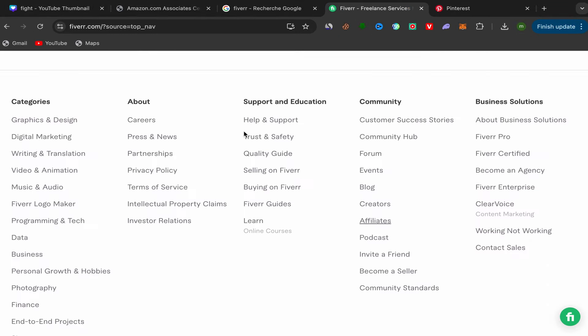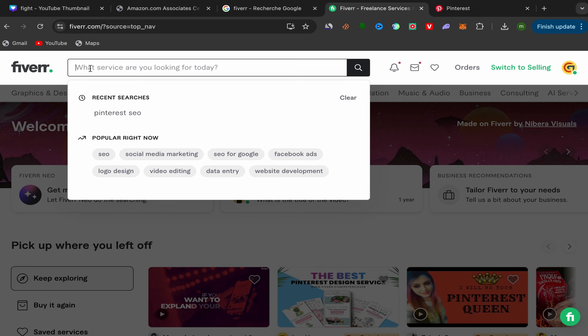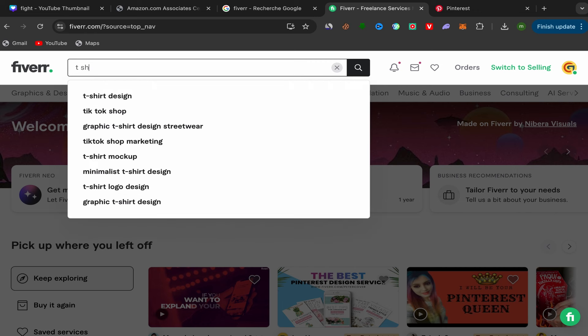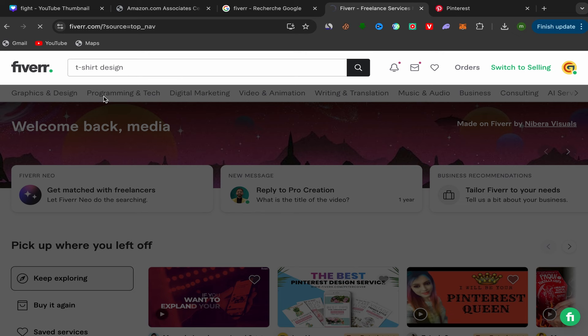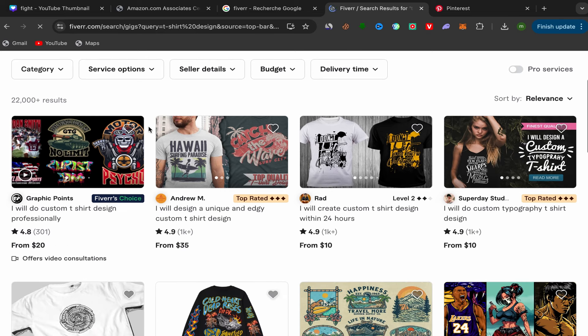Go to your Fiverr home page, click on the search bar, and search for T-shirt design. This is one of my profitable affiliate links that I'm promoting on Pinterest. I'll show you step by step how you can do it, so follow these steps and pay close attention. Search for T-shirt design and scroll down.